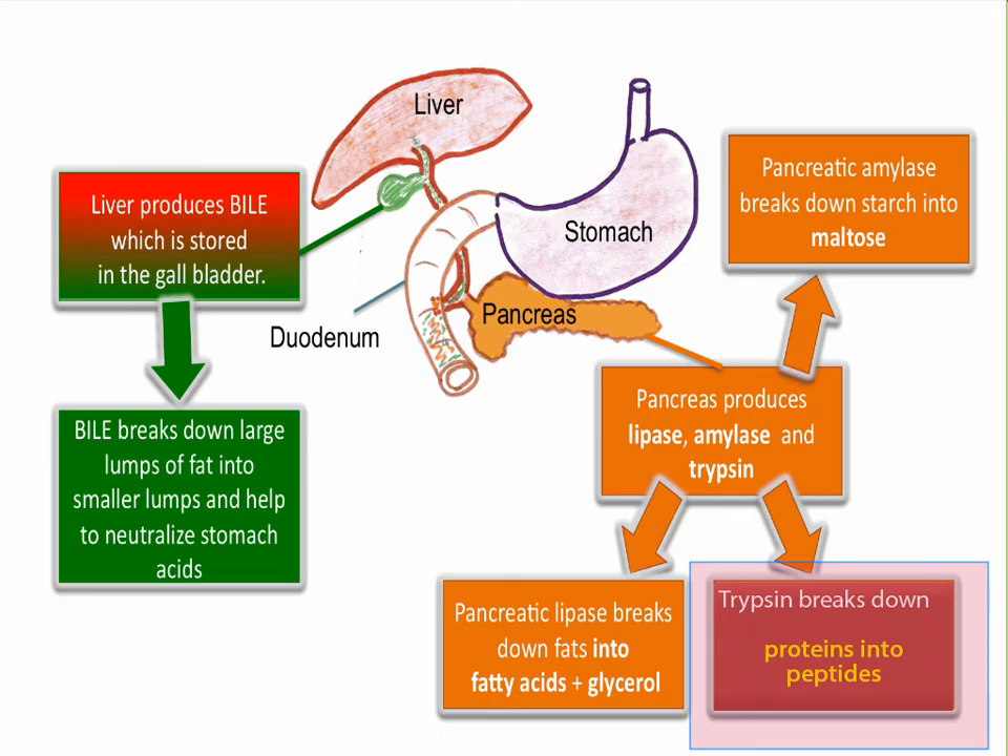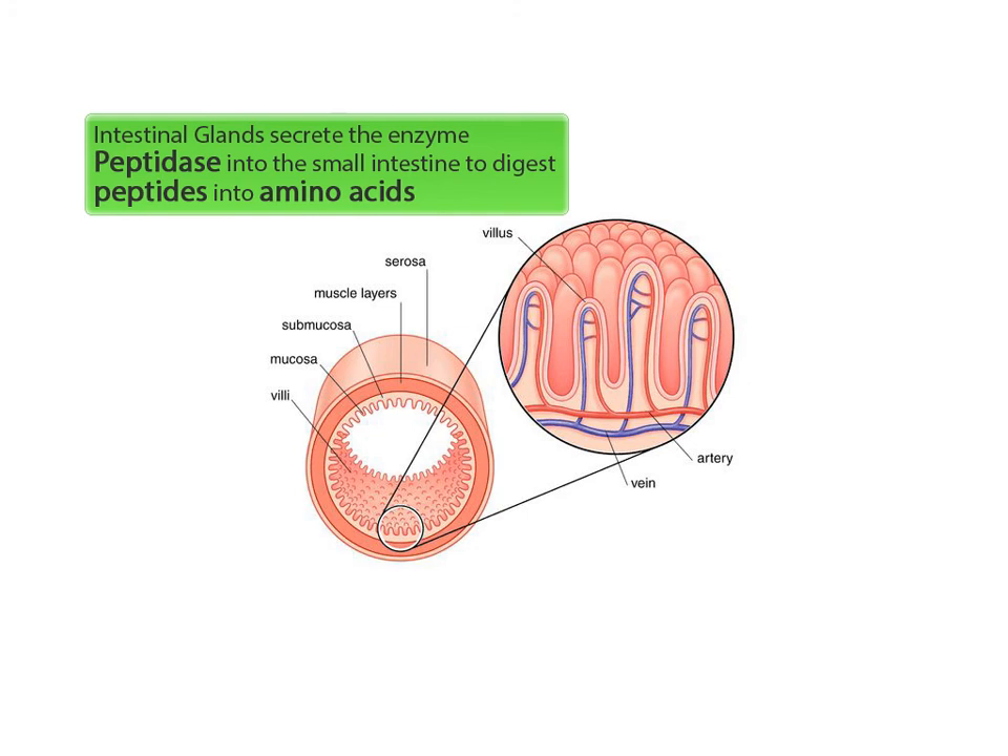In the small intestine, trypsin is secreted from the pancreas to digest any remaining protein into peptides. The glands in the small intestine then secrete the enzyme peptidase into the small intestine and digest the peptides into amino acids. Finally, the amino acids are absorbed directly into the bloodstream through the capillary network of the microvilli in the small intestine.